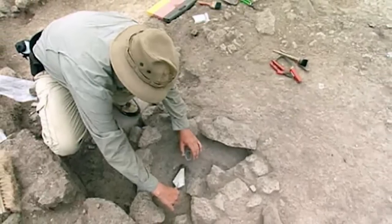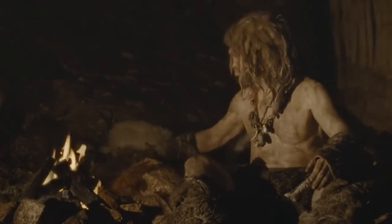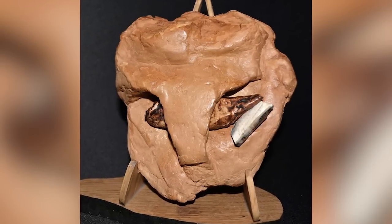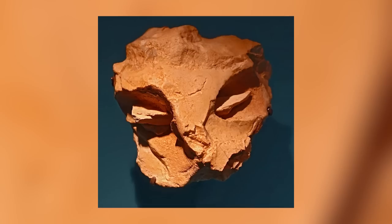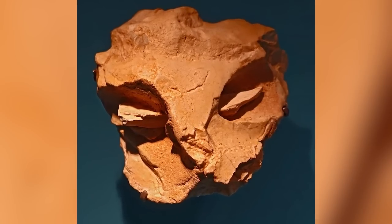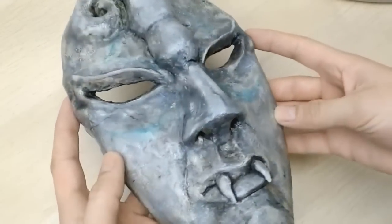Those who believe in the authenticity of the mask say there's clear evidence that the flint has been shaped and worked upon to resemble a human face, right down to the fact that there are bones jammed into holes in the rock where the eyes ought to be. Those less convinced accept that the placement of the bones was deliberate but reject the idea that Neanderthals would have attempted to sculpt a humanoid face — they think people just see what they want to see. Who do you think is right?